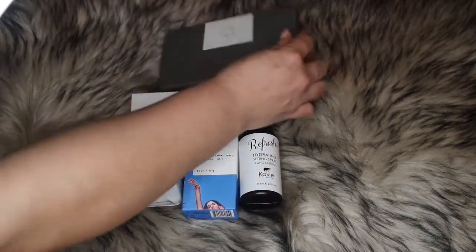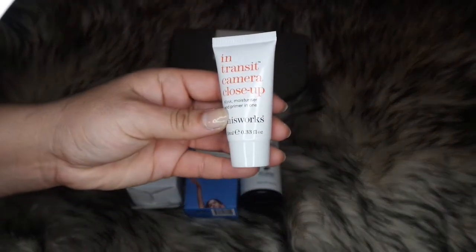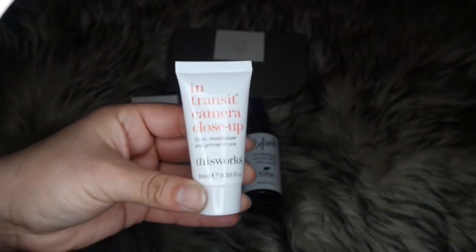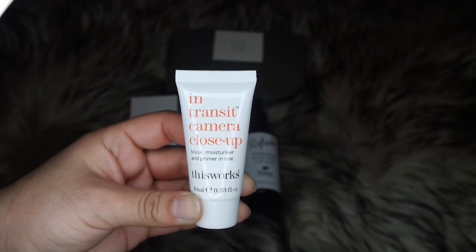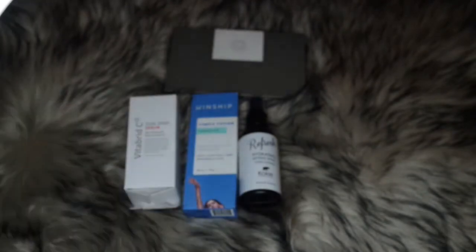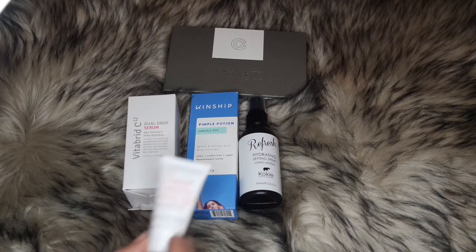The next add-on is called In Transit Camera Close-Up Mask — it's a moisturizing mask and primer in one. I love three-in-one or two-in-one type products, so this is exactly what I like.